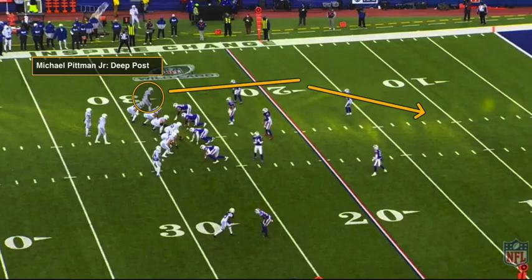All right, Colts fans, we are back here in the offseason breakdowns, and I'm actually rolling out a new series here for the site. I know, another new series here for Stampede Blue, but this is definitely a time of year where we can focus on the micro aspects of this Colts team, and so this new series is going to be called Anatomy of a Play.